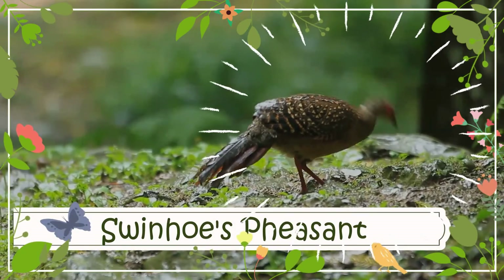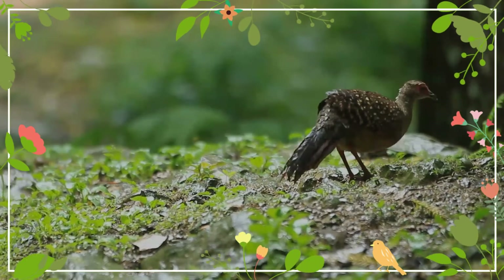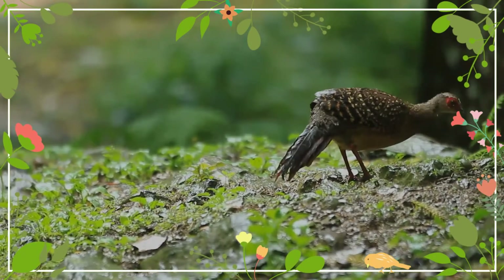Swinhoe's pheasant, also known as the Taiwan Blue Pheasant, is a bird of the pheasant subfamily in the fowl family Phasianidae. It is endemic to Taiwan.